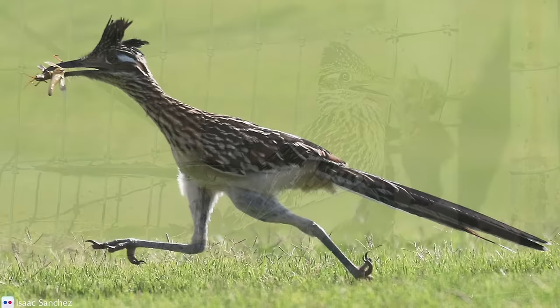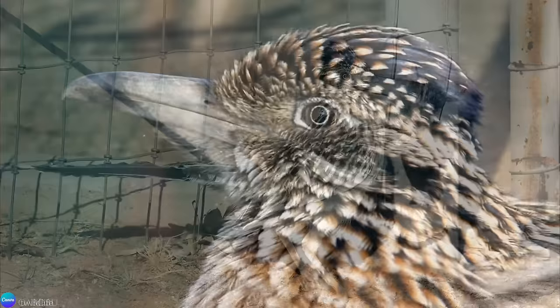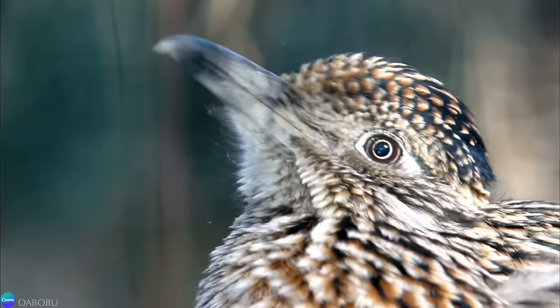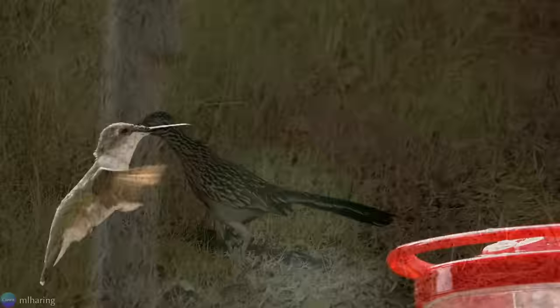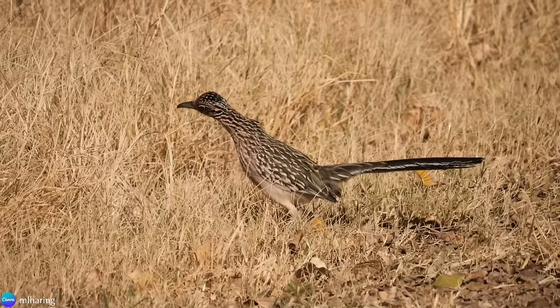Whether big or small, long or short, anything is fair game for a Roadrunner, as long as it can be subdued. They can jump straight up into the air to catch low-flying insects, bats, and birds. They have even been known to stalk hummingbirds at feeders. They are bold and fierce predators, seemingly unafraid of taking on larger and even venomous prey.